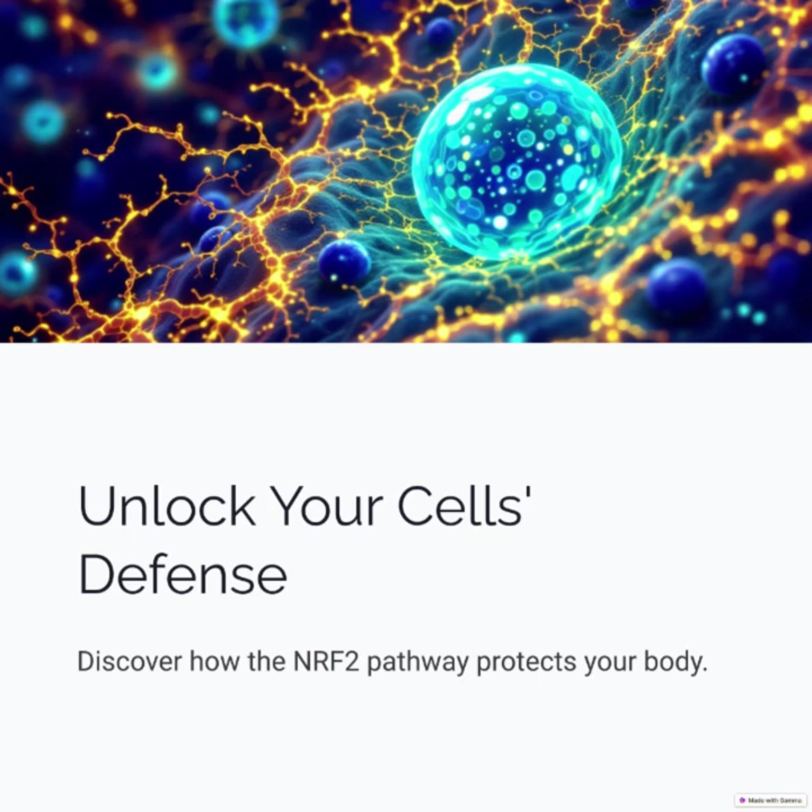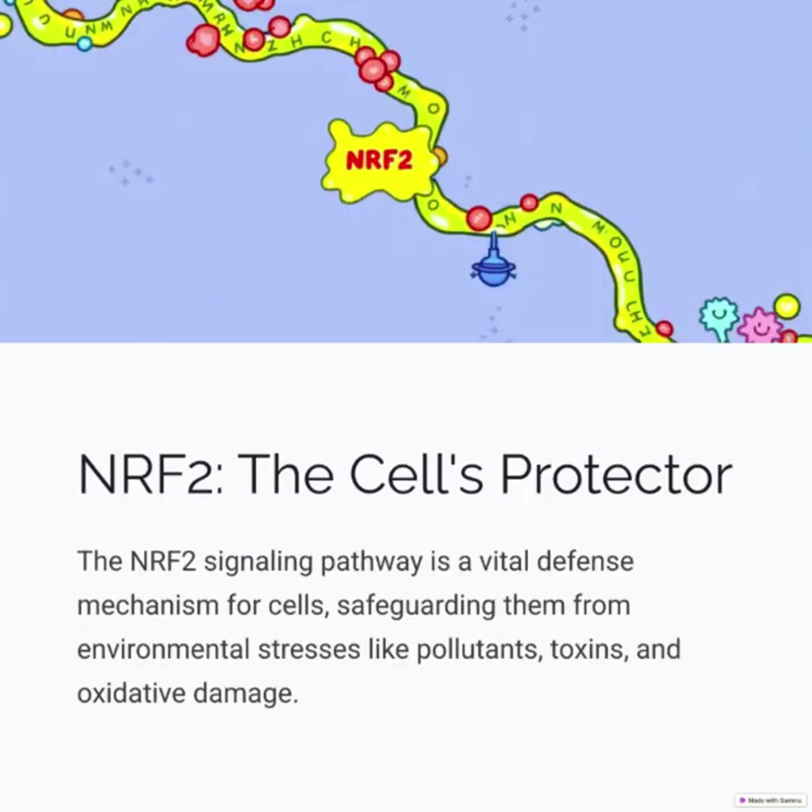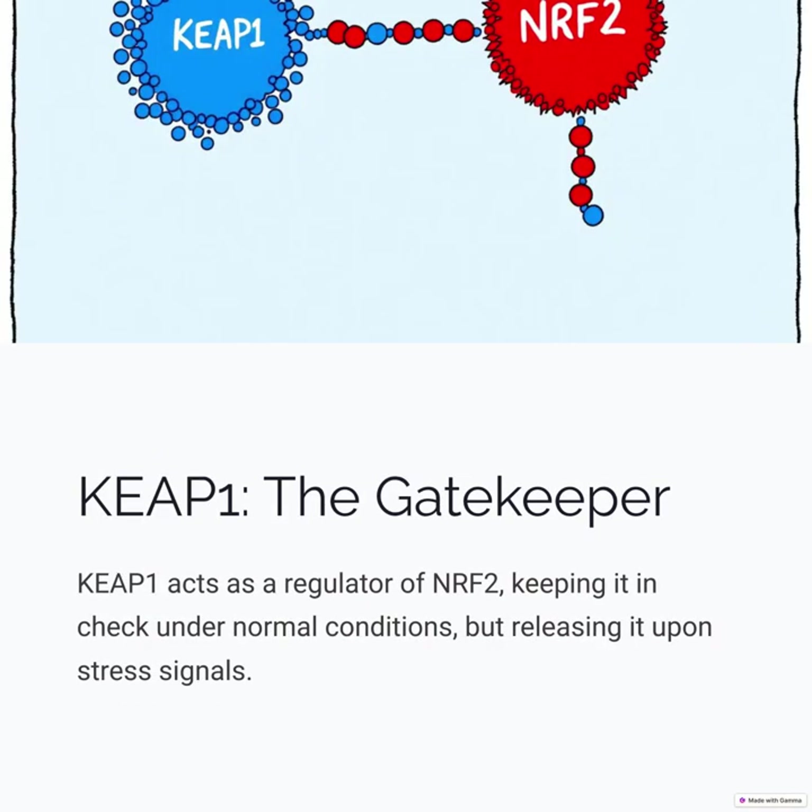Unlock your cell's defense: discover how the NRF2 pathway protects your body. NRF2, the cell's protector — the NRF2 signaling pathway is a vital defense mechanism for cells, safeguarding them from environmental stresses like pollutants, toxins, and oxidative damage.